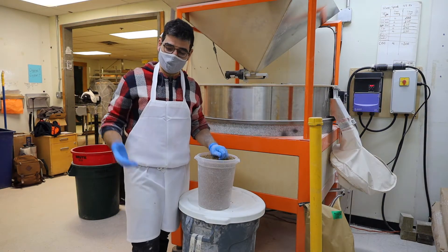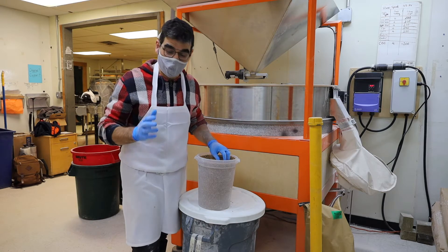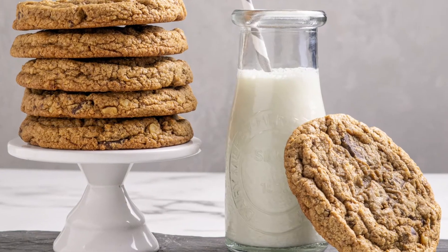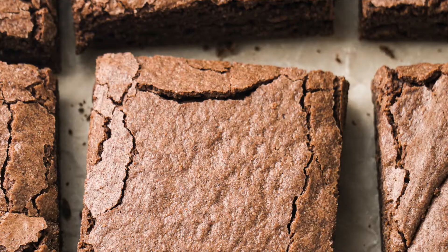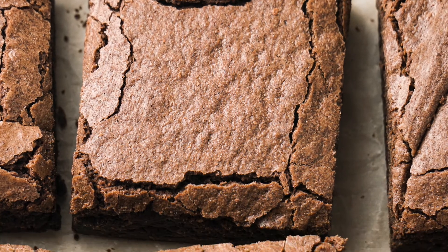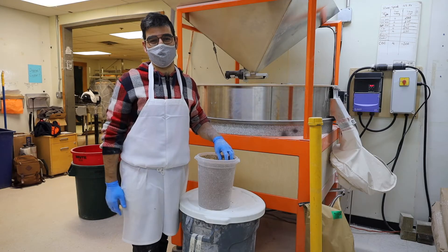We also use our freshly milled flour in our pastries. Did you know that all of our cookies are made with freshly milled whole grain flours? Our carrot cake, brownies, and even longies — I think the fresh flour adds a lot of depth of flavor to these wonderfully delicious foods.